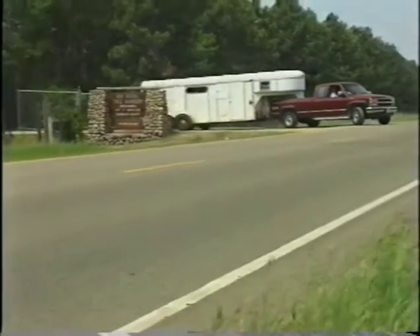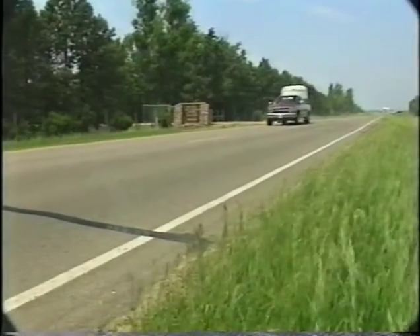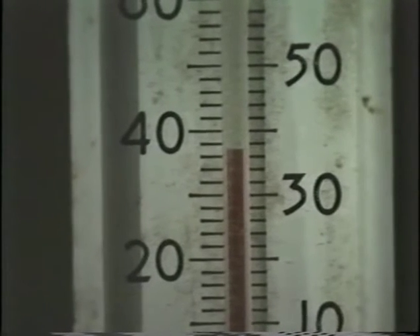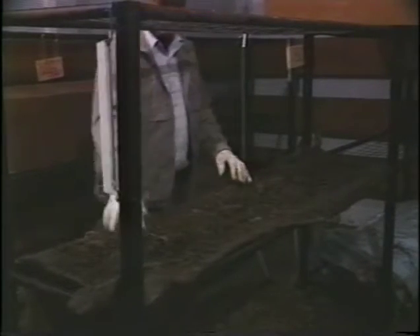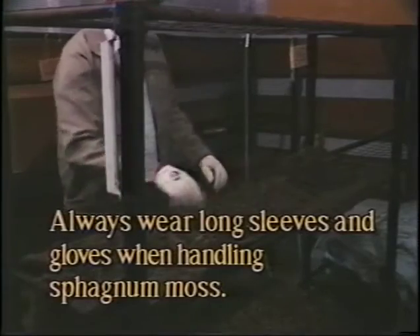Immediately unload the seedlings into cold storage upon arrival. The seedlings may be unpacked and placed on racks. Try to maintain the temperature in the storage facility as close to 33 degrees Fahrenheit as possible. Avoid temperature fluctuation as this may cause trees to break dormancy. It is a good idea to place sphagnum moss on the storage racks before placing seedlings on them — this helps ensure roots always remain moist. However, when handling sphagnum moss, be sure to wear long sleeves and gloves.